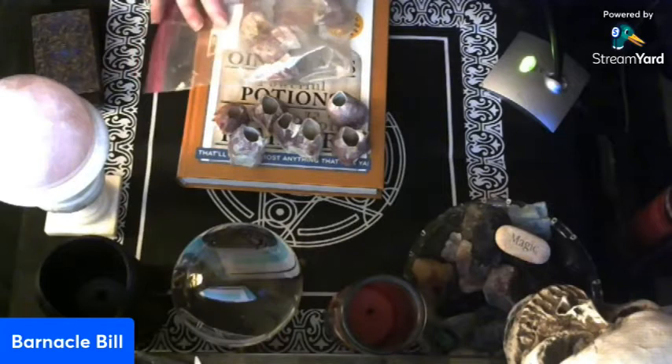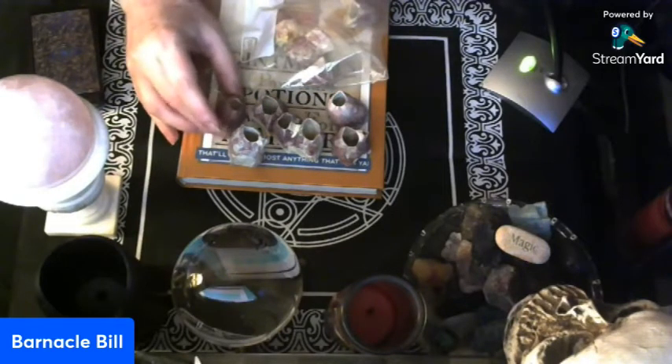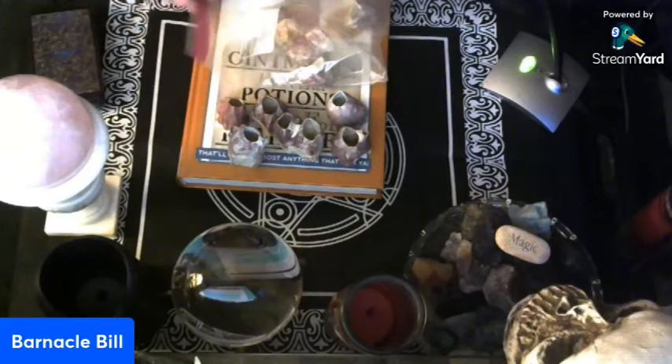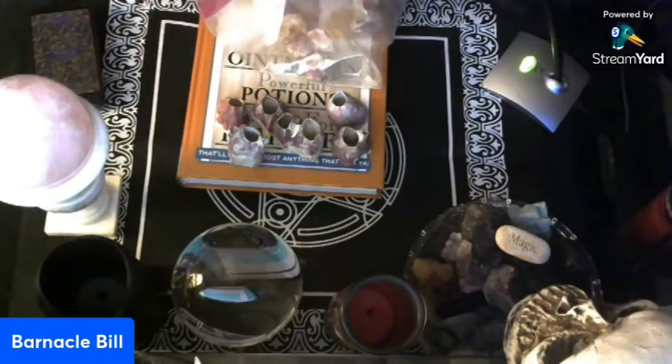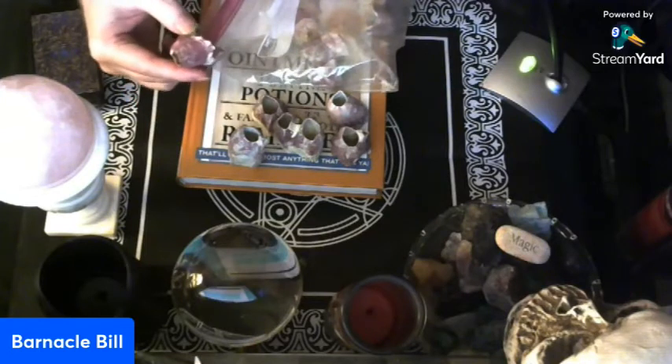I had ordered these online — I thought they were cool. And then when I got them, it's like, well, now what? Now what do I do with them? They're really pretty to look at, but now what?